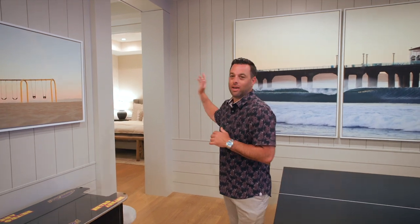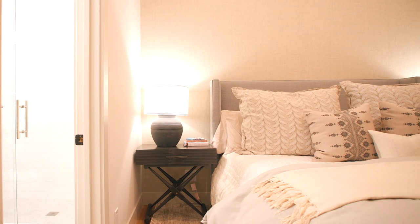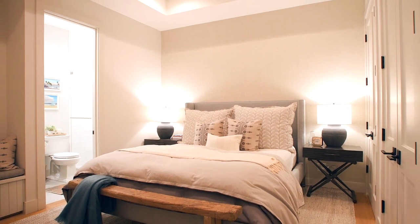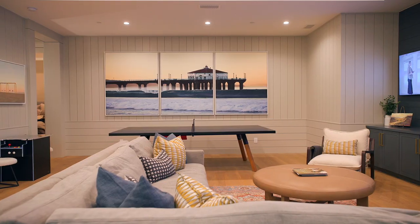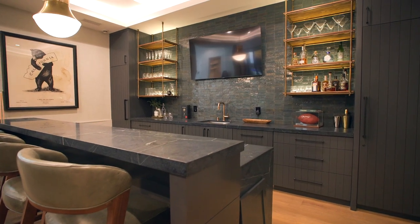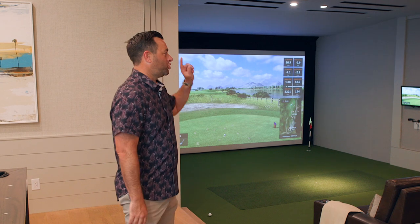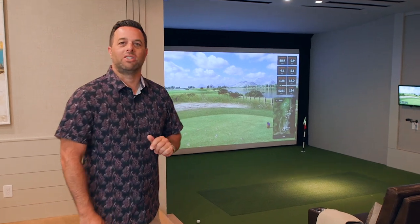With a house like this, especially with a basement like this, people are going to want to stay over all the time, which leads me to the guest suite. Most basements have the living room, the ping pong table, the pool table, the bar, probably even a movie theater — but does your basement have a Trackman golf simulator?